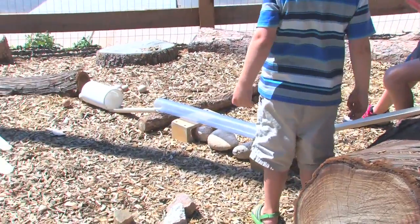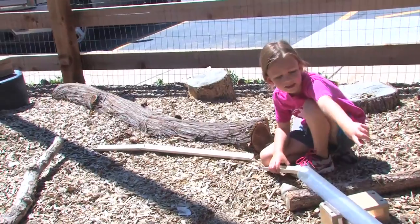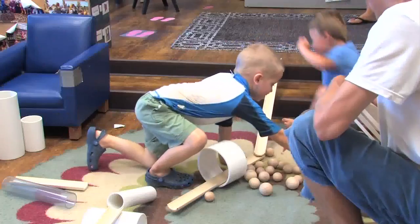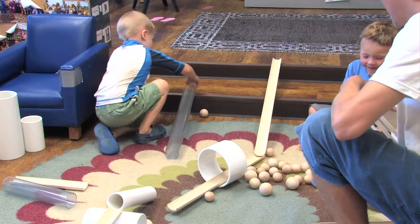Discovery ramps are well named. They are about discovery. I think we need a stronger rock right here. They're about challenge. They're about questioning, testing, and design.